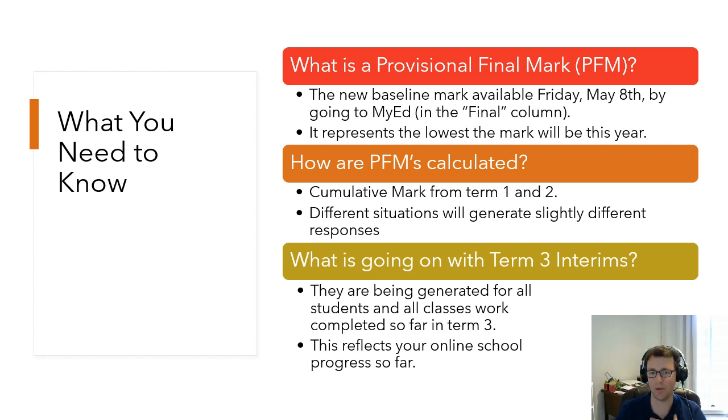Also coming out this Friday is the term three interim. Teachers may give a mark for term three or they may leave it blank. You will see a comment, and comments are going to be really helpful — they'll explain how teachers arrived at the mark. I'd encourage you to check with your teachers, and if you can't connect with a teacher, let me know and I'll help with that. You can find out how any of your PFMs were calculated if you're unsure. The term three interim will be in a separate column from the PFM.